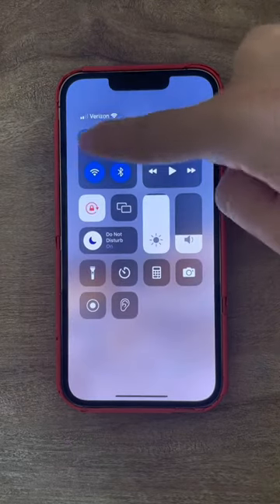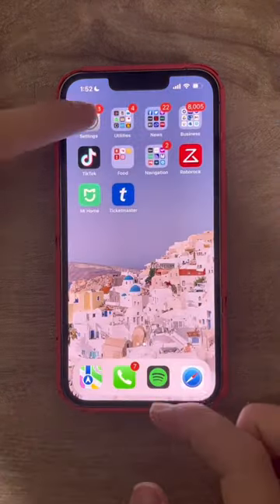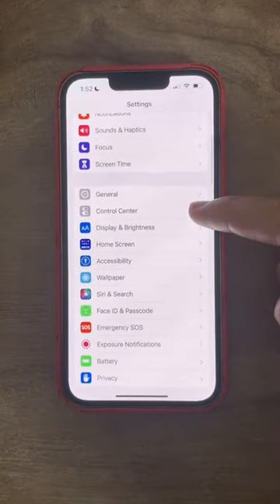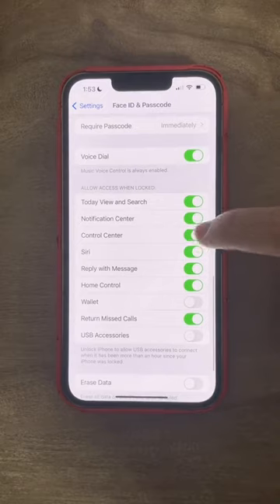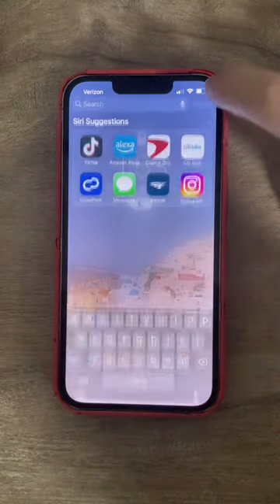If your phone gets stolen, here's how to make sure you can always find it. The first thing the person who stole it will do is turn on airplane mode so you can't track it. Go into Settings, Face ID and Passcode, and then turn off Control Center. Now you can't access it unless your phone is unlocked, so when it's stolen it will always be trackable.